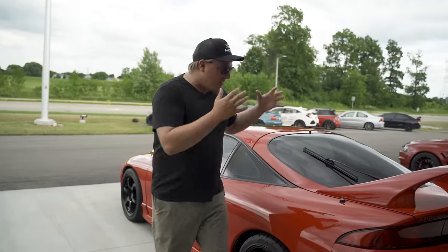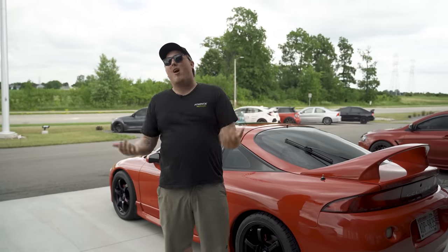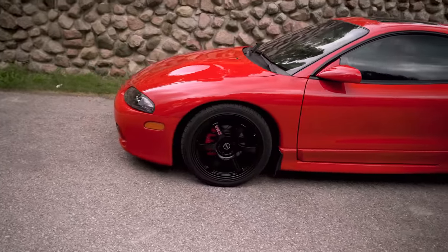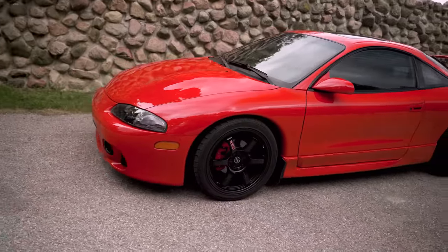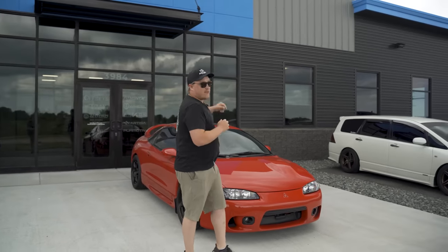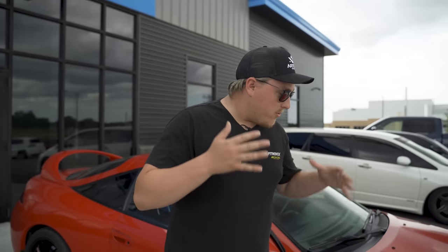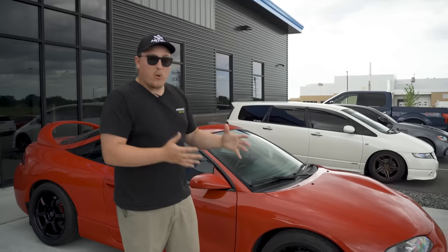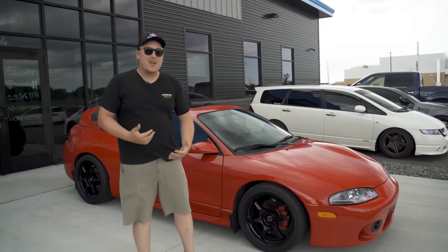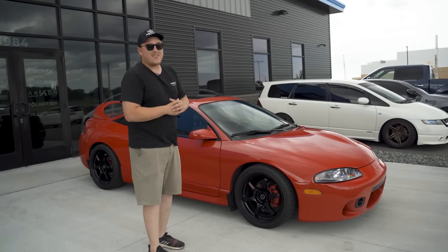1995 brought us the second generation of the DSM. Even though we lost the Plymouth Laser, we still had the Eagle Talon and the Mitsubishi Eclipse. In 1997, the second gen received a much-needed facelift, coining the 2G version of the Eclipse, giving us a new front end, some new side skirts, and an awesome rear wing. This is RJ's 99 Eclipse GSX — he was kind enough to let us borrow it to drive around and show what an awesome car it actually is.